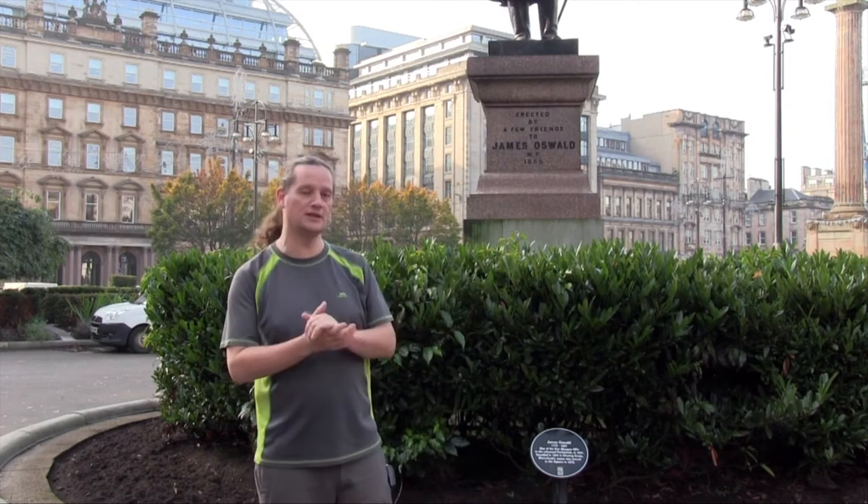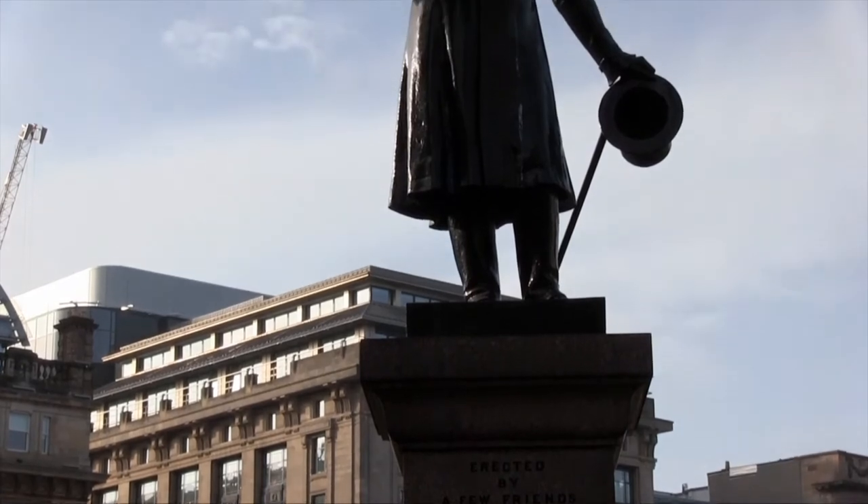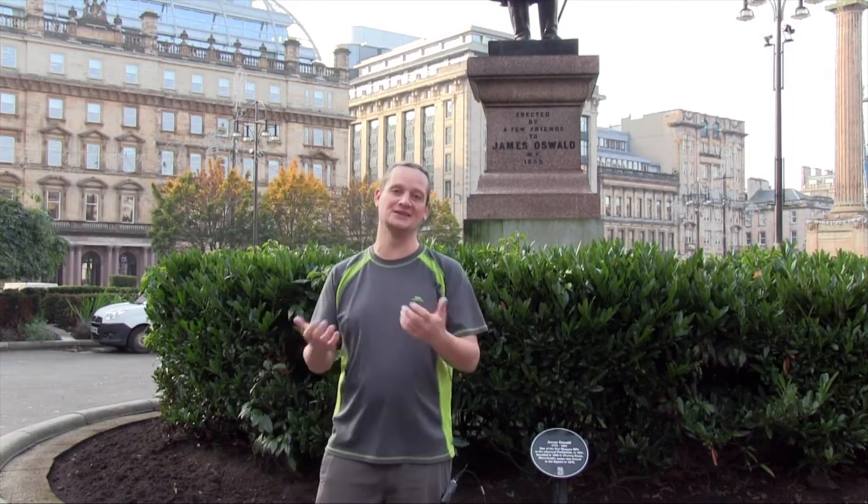Here we are in front of the first statue: James Oswald of Ochencroove. He's perhaps the least famous person on the square. He's known, after his erection, as 'the man with the hat' — for fairly obvious reasons, he has his open hat in his left hand. Boys turned this statue into a game, throwing stones into the hat to try and make them stay and not bounce out, and apparently on a weekly basis the council would have to come along with a ladder and remove the stones collecting in his hat.